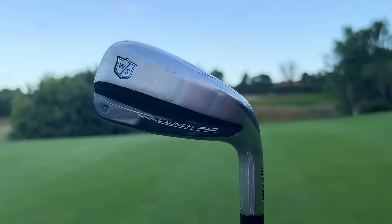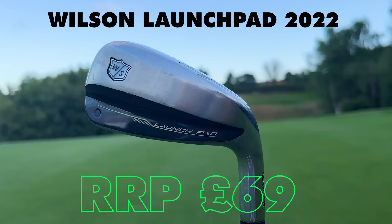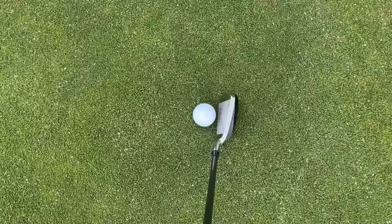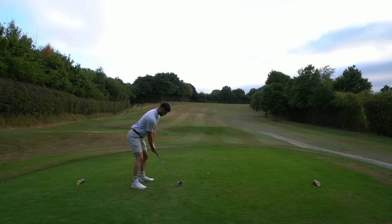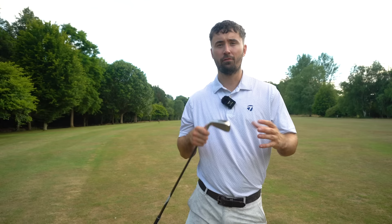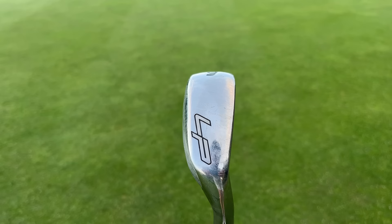At number one, we have a perhaps surprising pick — the Wilson Launch Pad. I cannot put this anywhere else; it has to be number one for forgiveness. It has an extremely wide sole with a hollow body iron design, almost like these clubs are hybrids. A lot of you may be skeptical, and I was a little apprehensive too, thinking they were too big and not very good looking. But when I hit them I was blown away by the performance and overall forgiveness. They feel great — especially for a hollow body iron with such a wide sole — and they have unbelievable turf interaction.